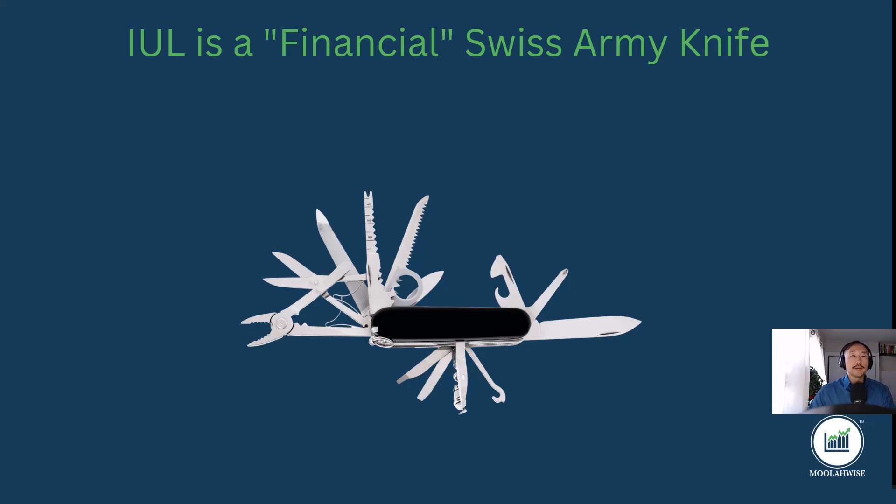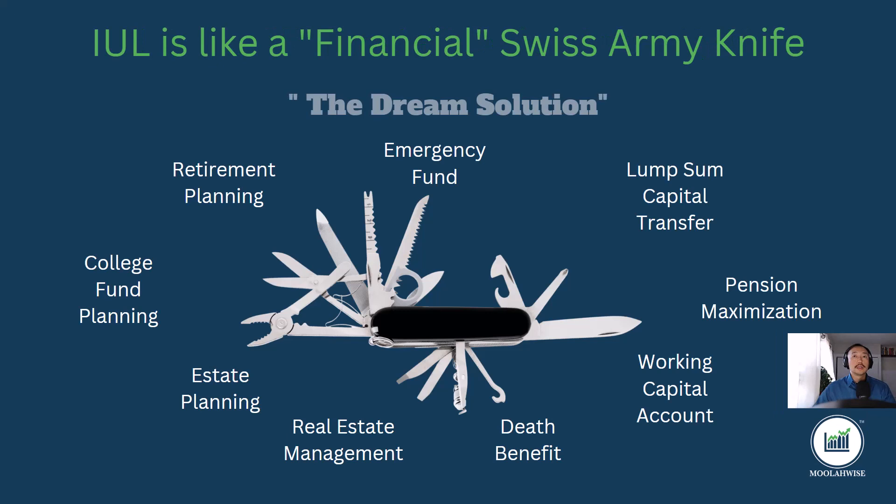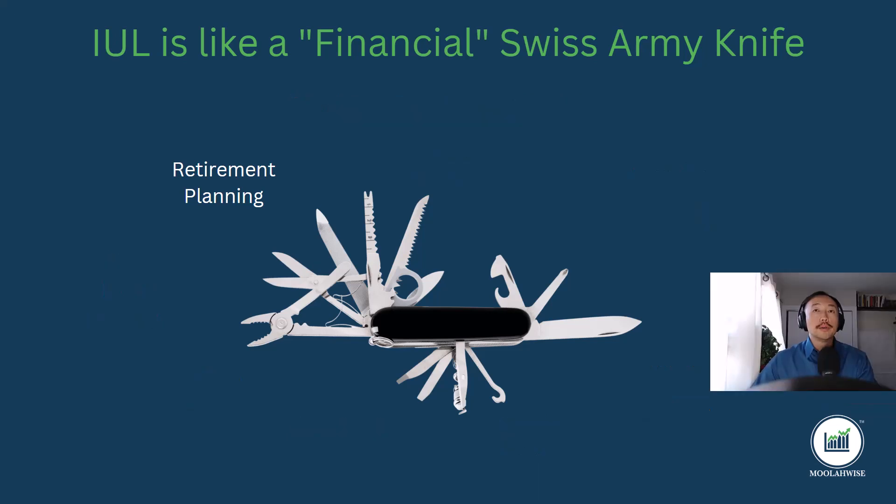I can show you in this video what are some other functions people have used their IUL for, besides supplementing their retirement income with tax-free money. Below is a list I've seen from various clients on how they've used their max-funded IULs for various functions in their lives that require money. I'll get into a handful of these financial functions more in depth throughout this video, and how owning an IUL can be considered a dream financial solution because of its flexibility.